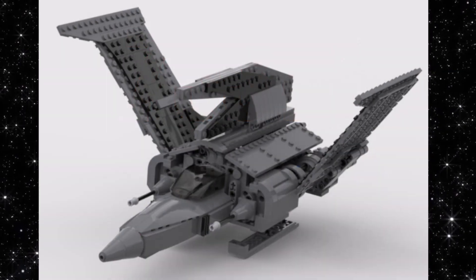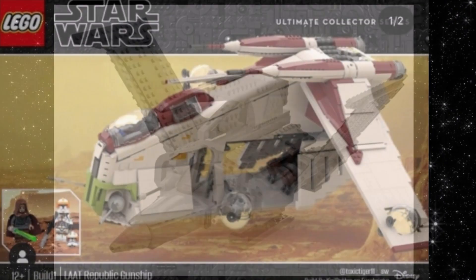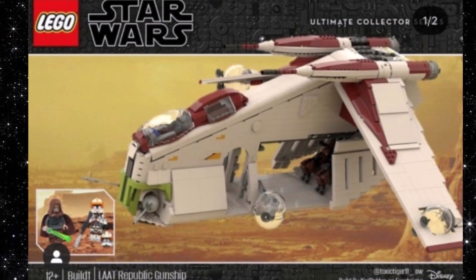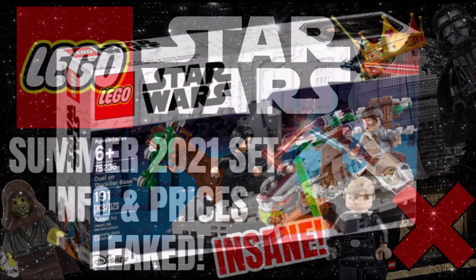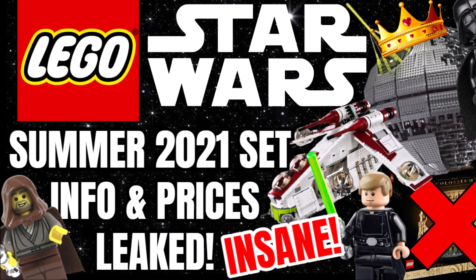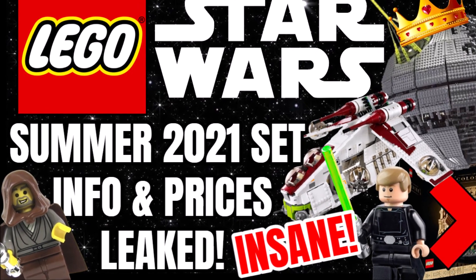Comment down below — are you excited for the Gunship and the Death Star? What are you hoping for in the other price brackets? Let me know in the comments, like the video, and subscribe for notifications when we see images of these sets. I cannot wait — hopefully in the next few months, though I'm doubting it.